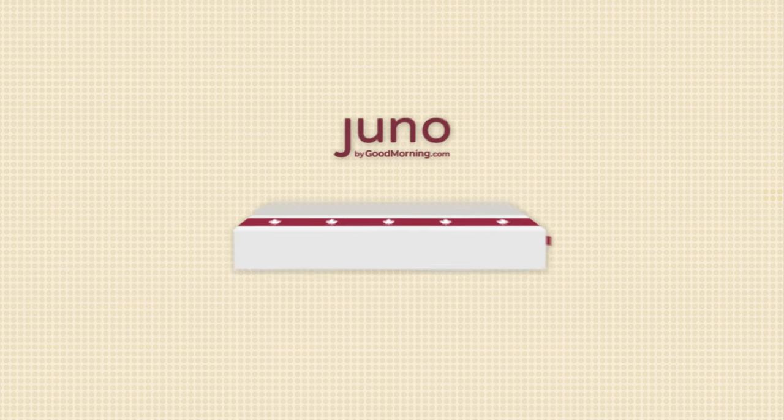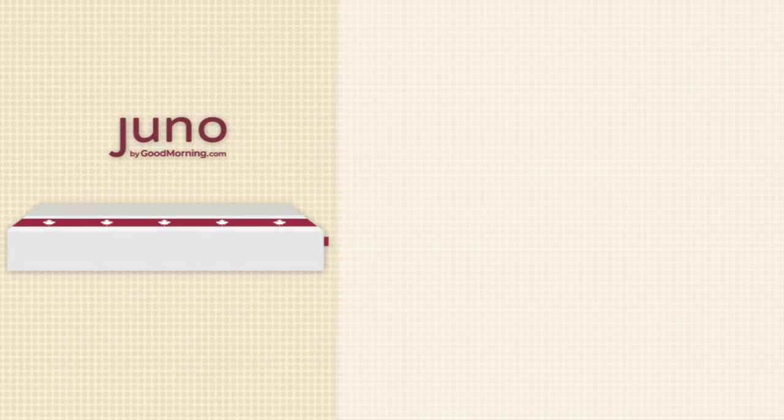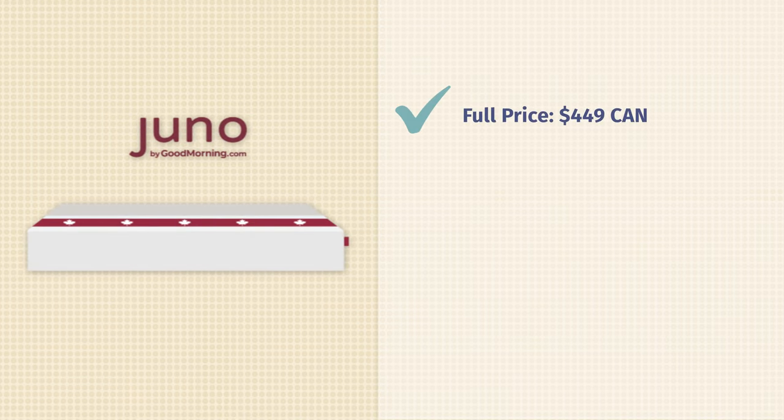So I'm sure you're wondering how much this mattress costs. Well, they don't call it the Juno Value mattress for nothing — it costs way less than most other beds out there, coming in at $449 Canadian. Remember, you can also save some money with our Mattress Clarity coupon found in the description below.